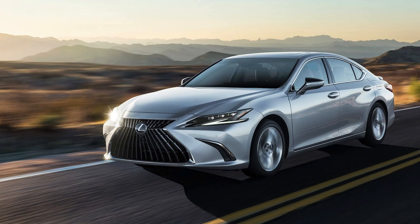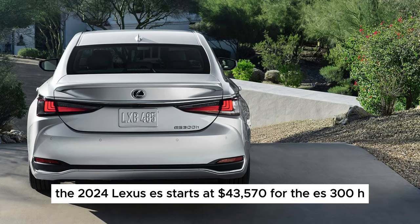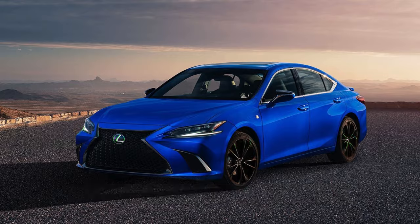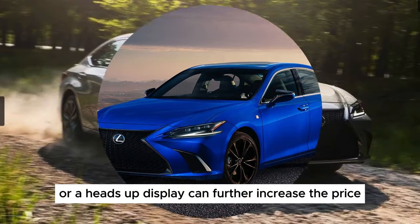The price tag: The 2024 Lexus ES starts at $43,570 for the ES 300h and climbs to $54,720 for the ES 350h F Sport. Adding options like a panoramic sunroof or a heads-up display can further increase the price.